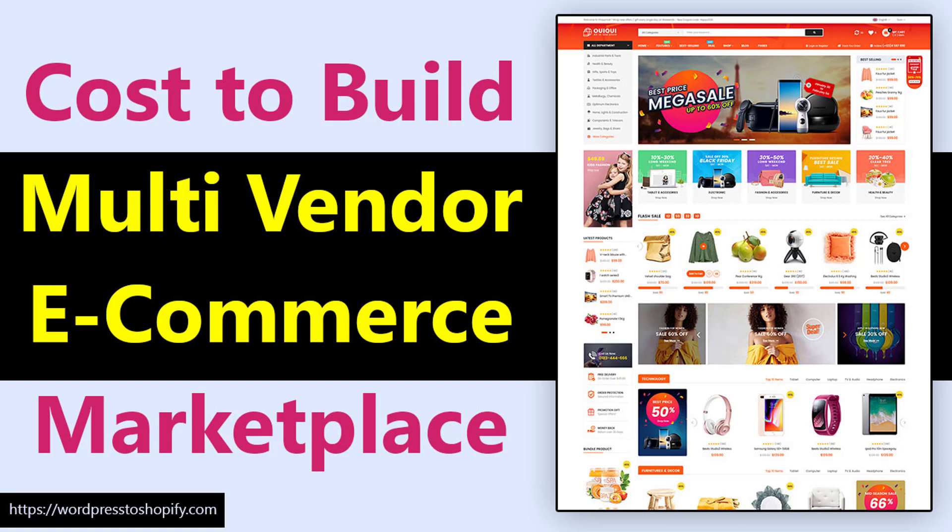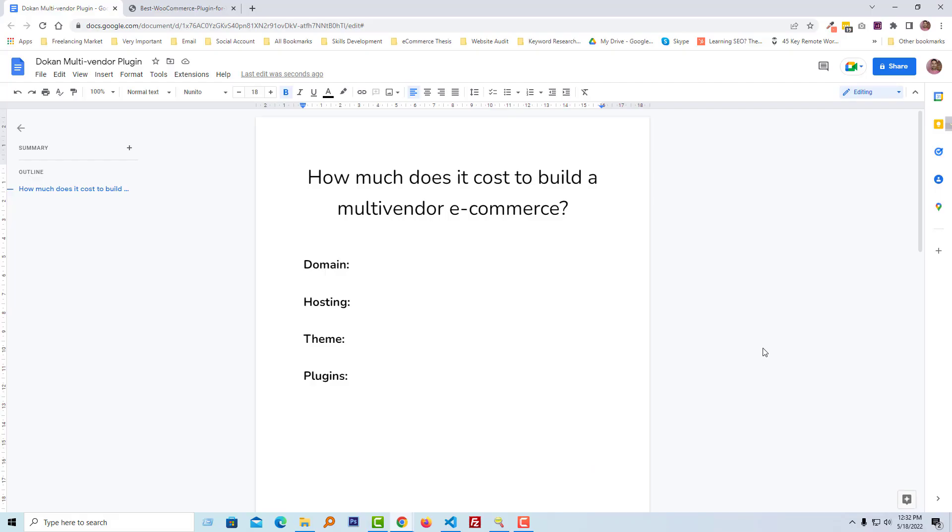You can see on my screen that I have made a list. I have created four categories to build our multi-vendor e-commerce website. First, we need a domain. For domains, I recommend buying from Namecheap, so now I am going to visit Namecheap to find out the real price or exact cost of domain registration for a year.